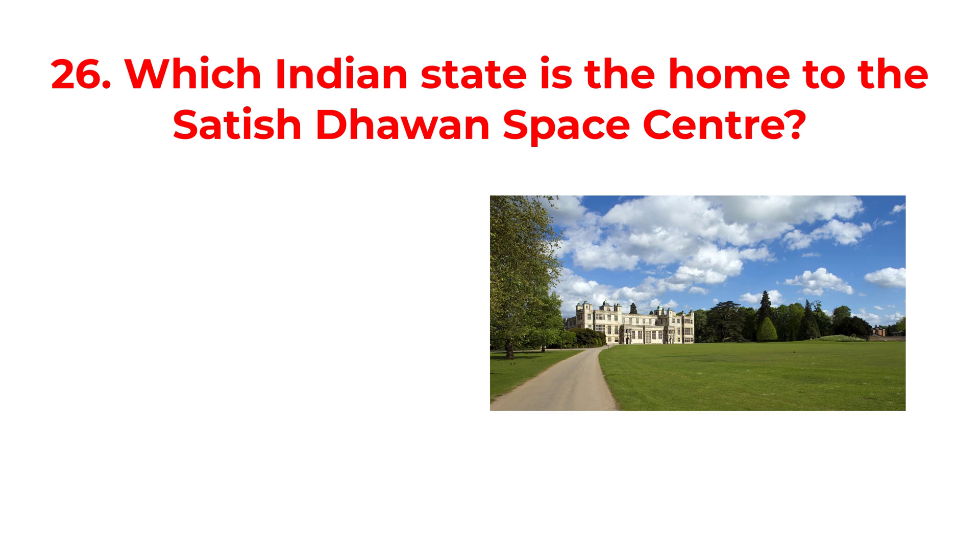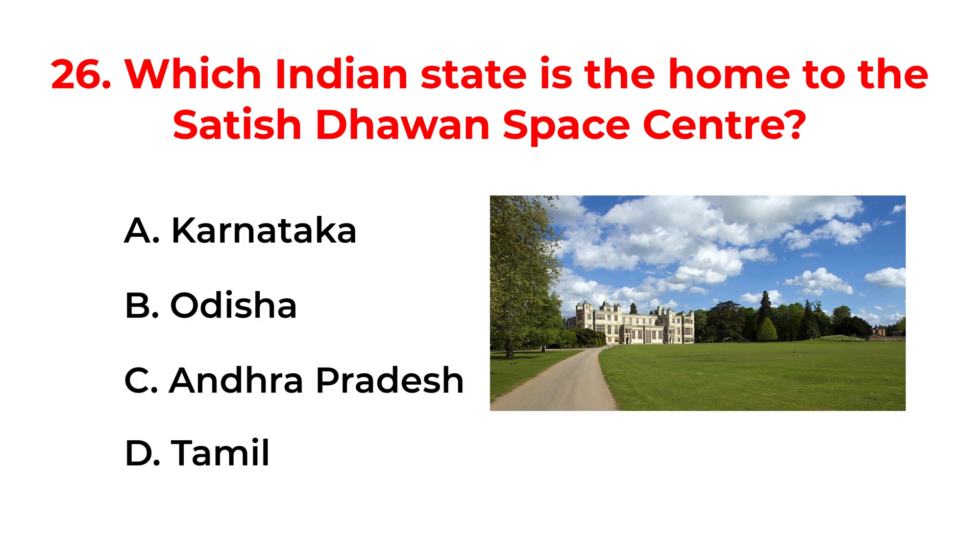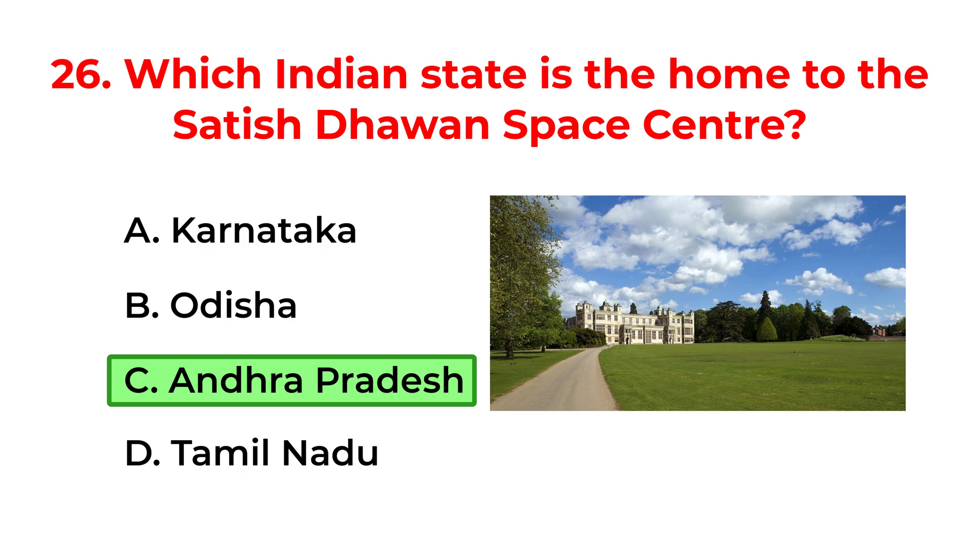Which Indian state is home to the Satish Dhawan Space Centre? A. Karnataka. B. Odisha. C. Andhra Pradesh. D. Tamil Nadu. The correct answer is option C: Andhra Pradesh.